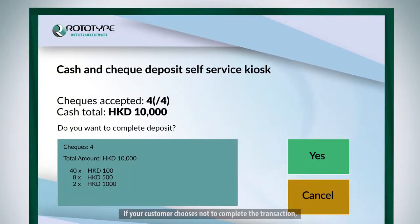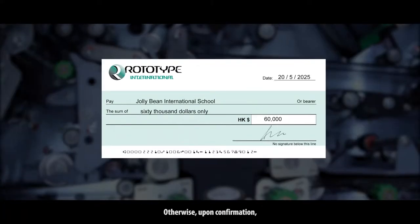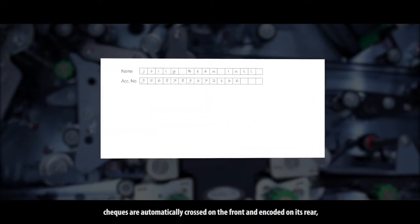If your customer chooses not to complete the transaction, all documents will be returned. Otherwise, upon confirmation, cheques are automatically crossed on the front and encoded on the rear.